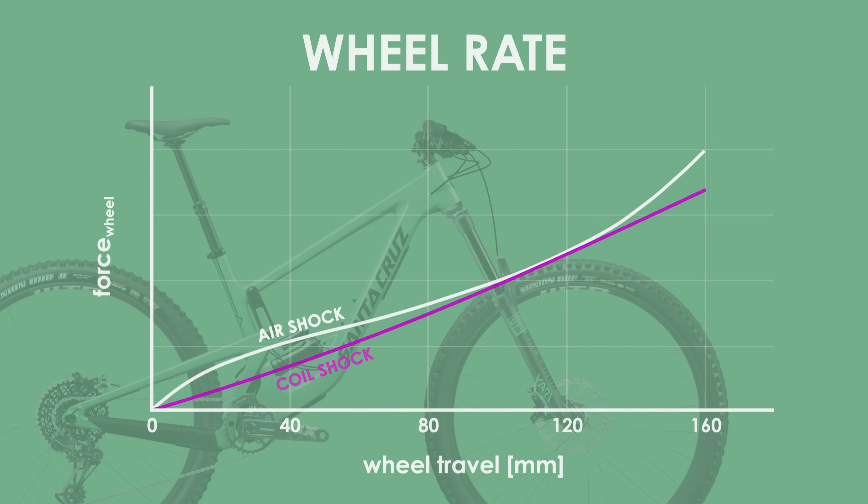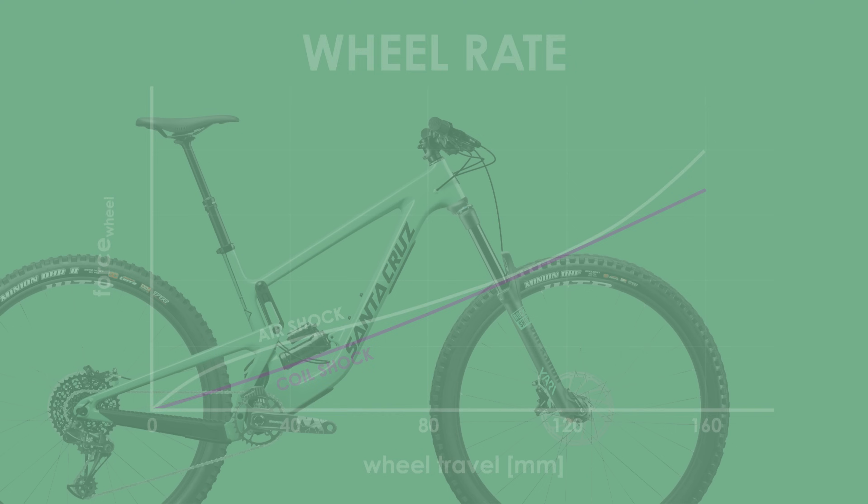My overall conclusion with all of this analysis is that the Ransom and the Megatower with an air shock should surprisingly feel almost identical when looking at the suspension force response alone.